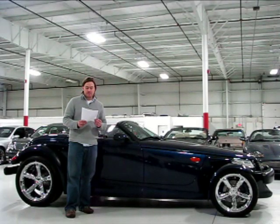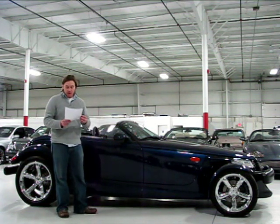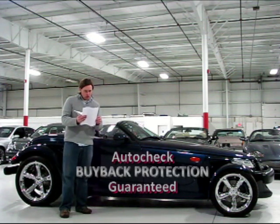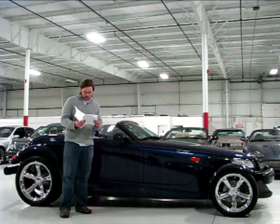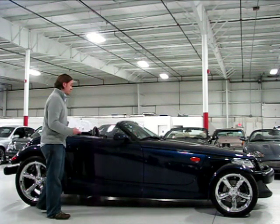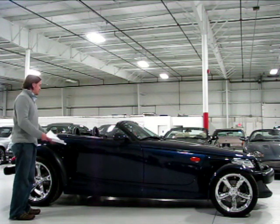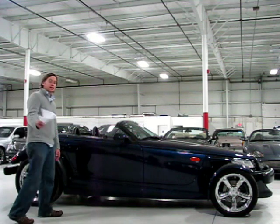I've got the AutoCheck History Report here. This car does qualify for an AutoCheck Buyback Guarantee. Not a whole lot of information on here — just no title problem issues. The odometer check is consistent as far as the use records, and it doesn't look like there was ever even a lien against the car. It really is just a clean, pretty car, and the presence it makes, the drivability, and the fun you can have behind the wheel make it a pretty unique experience.